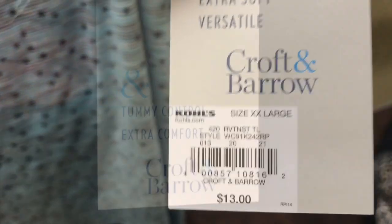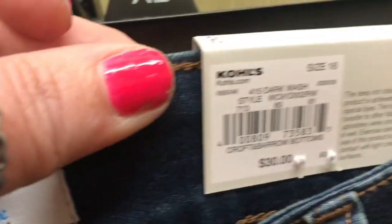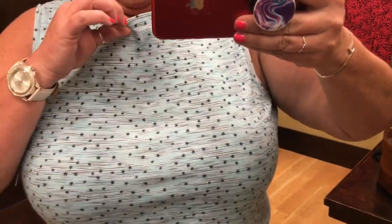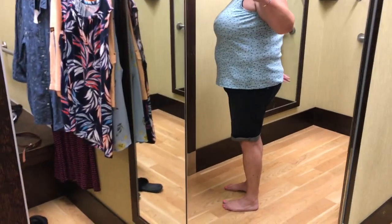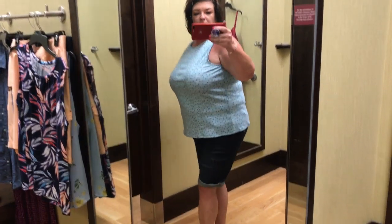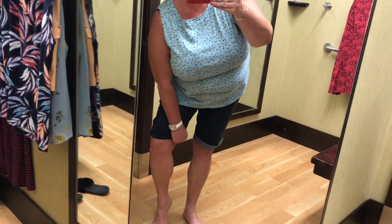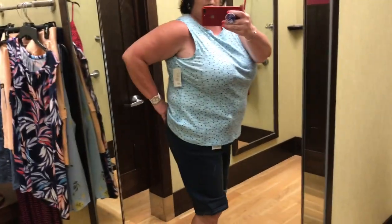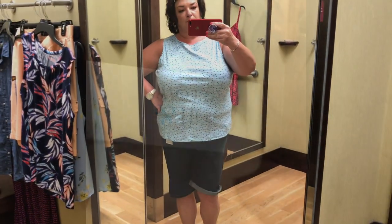These next two items were this cute top that just screams 4th of July — isn't that adorable? The icy blue color with the little black stars on it, I thought it was amazing. I loved how it was rounded around the neck and came up high under the arm. It was an extra extra large. I paired it with these Bermuda shorts that you can unroll and make them longer, in a size 16. They had pockets in the front and pockets in the back. Absolutely amazing — just a gorgeous outfit for 4th of July.